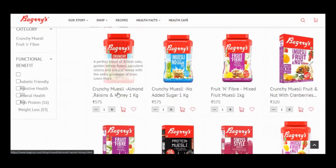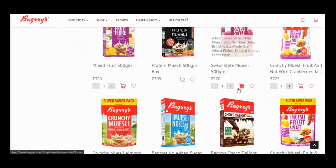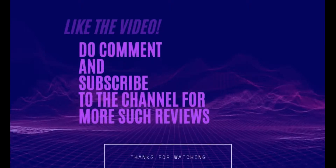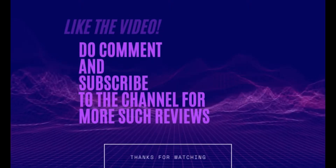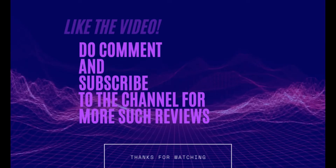I'll suggest trying it with the mixed fruit muesli — I'm sure you will like it. If you like this video, give it a thumbs up, put any queries in the comments and I will reply within a day. Do subscribe to the channel for more such videos. Thank you.